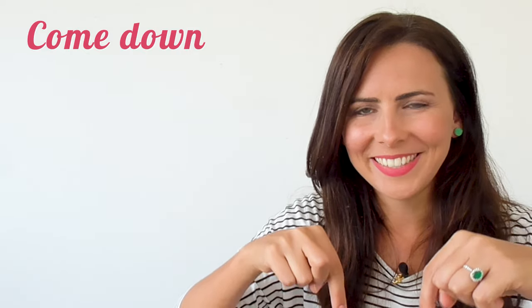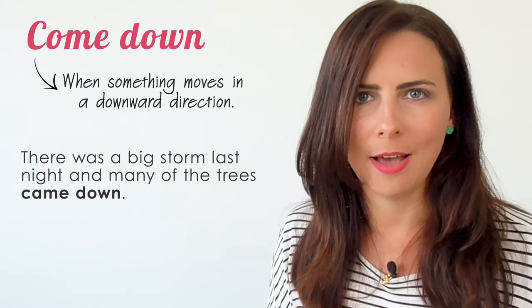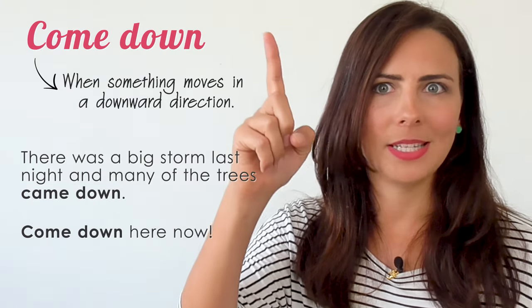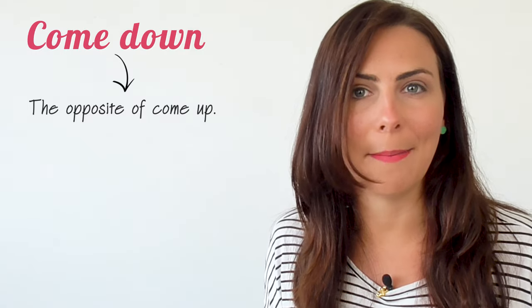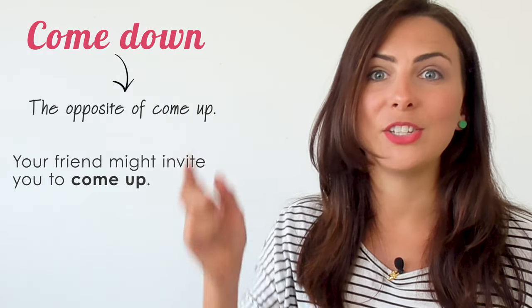To come down. Generally, this phrasal verb is a synonym for reduce or fall — it's used when something moves in a downwards direction. 'There was a big storm last night and many of the trees came down.' 'Come down here now!' — you can use this when you're talking to someone who's higher than you, perhaps upstairs or in a tree. This phrasal verb is actually the opposite of 'come up'. If your friend invites you to come up, you could tell them to come down.